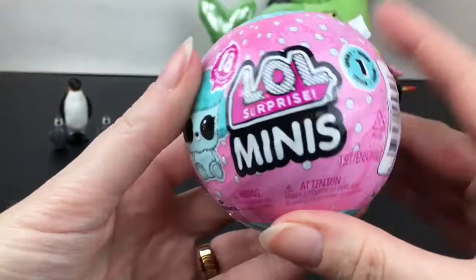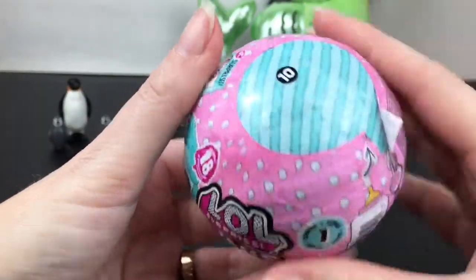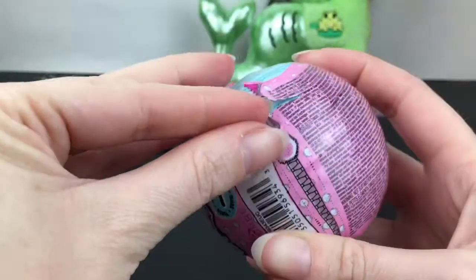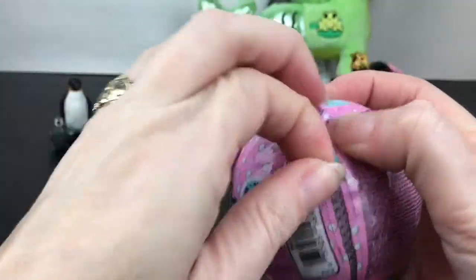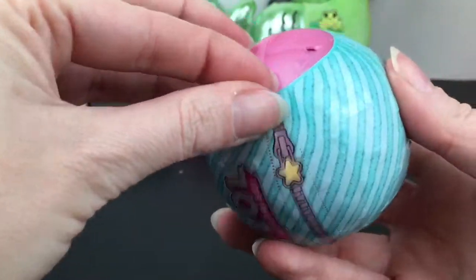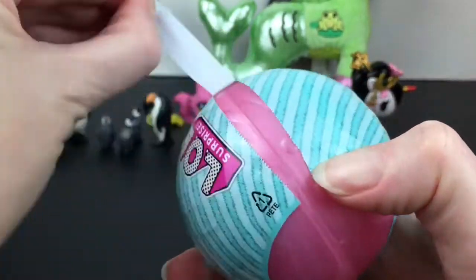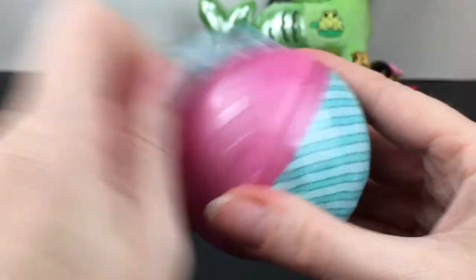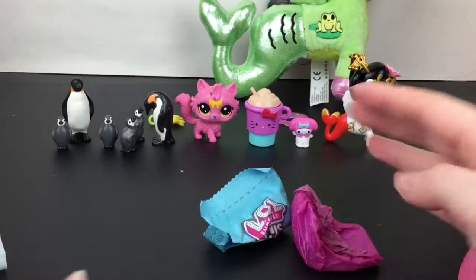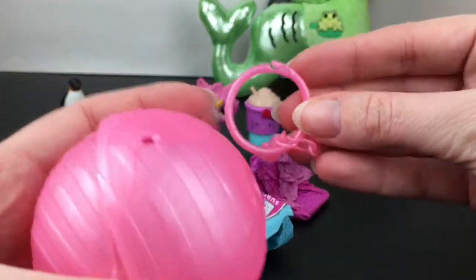Last up for this video, I have an LOL Surprise Mini Pets — this is number 10. Let's see who we can get. These are little fluffy mini pets, they are so adorable — kind of addicted to these. I really like their design and you also get pieces to build a little house. We have a pink capsule. It comes with a sticker that will reveal your character, and it also has a little keychain for your ball.